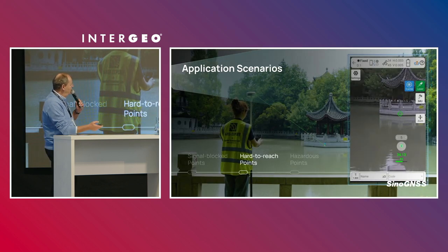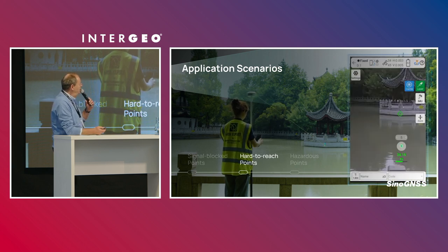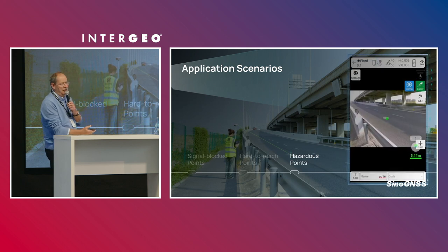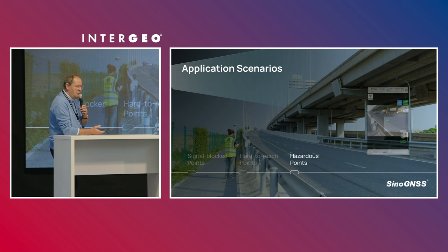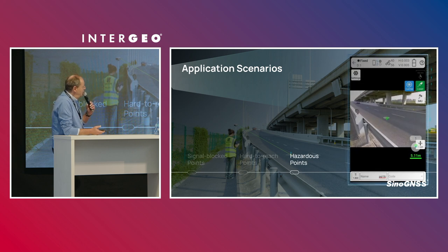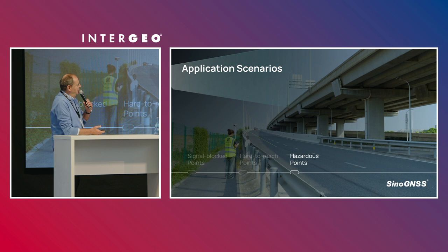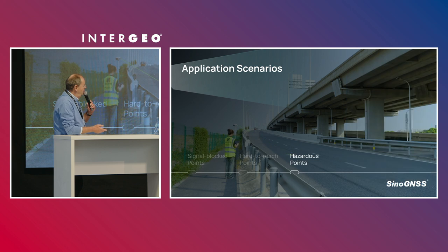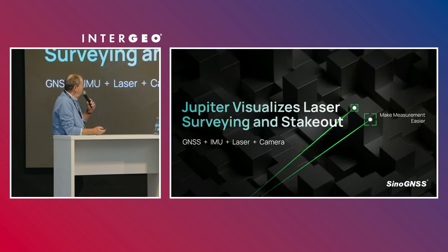The same applies for very hard-to-reach points, where you just use the laser to offset the coordinates of the GNSS receiver. And even more interesting, for points located in a very dangerous zone, that's truly the solution. For instance, in Belgium, a company working along railway tracks — a very, very dangerous area — they are very happy to have this possibility.